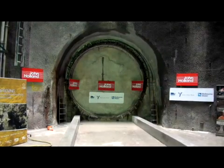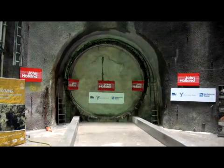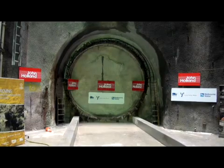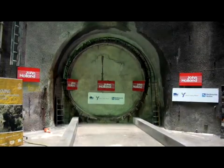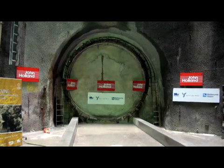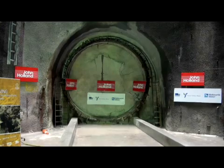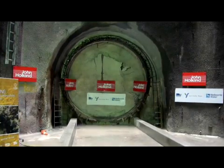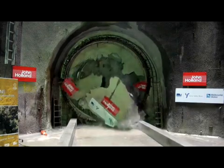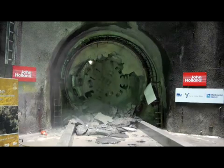Imagine a project that's over 12 kilometres long, completely underground, and took 12 years to plan and construct. A project involving hundreds of people working 2.8 million man-hours around the clock, providing critical support to Melbourne's population and its environment for the next 100 years. Welcome to the Northern Sewerage Project.